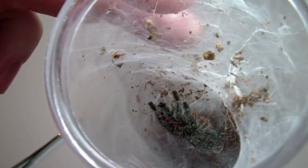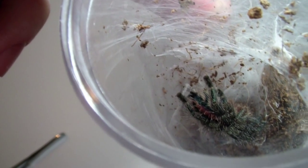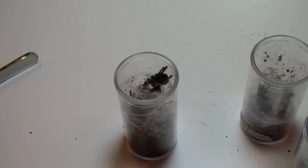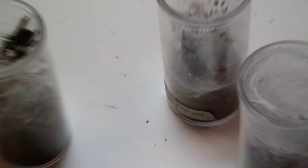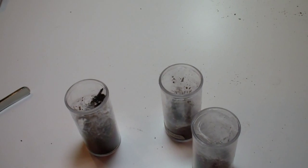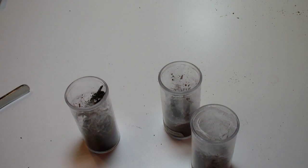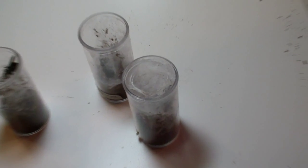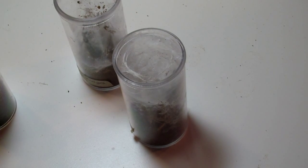Here we have some of my Avicularia versicolor juveniles. Should be able to show you some of the coloring — there's a pink stripe, green, gold. Got three of them here. I'm not going to feed them because they all appear to be about to shed, so I'm actually going to put some water in there. Avicularia versicolor juveniles.